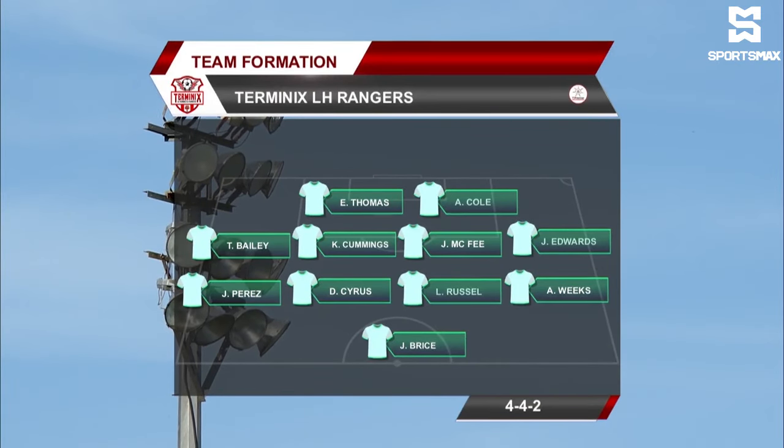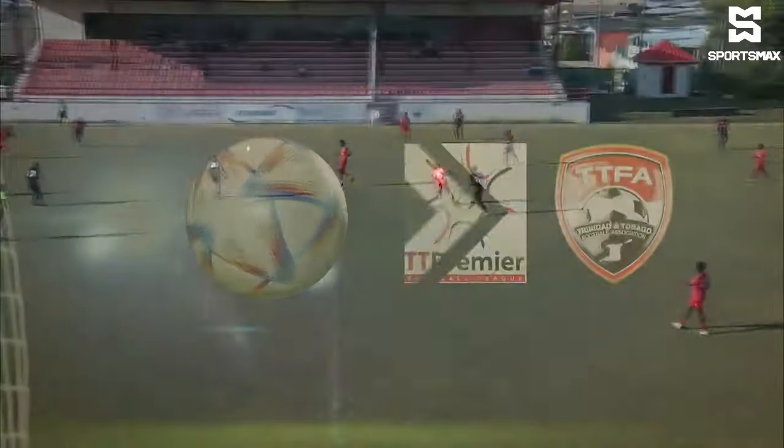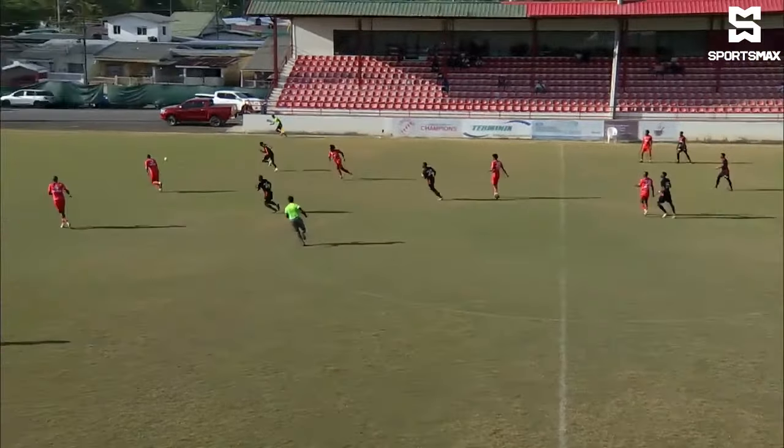Cummins would play the anchoring number six position. Russell and Cyrus back in the middle of the park, and Cole and Thomas will float in around the midfield and forward lines. A well-deserved victory for them.